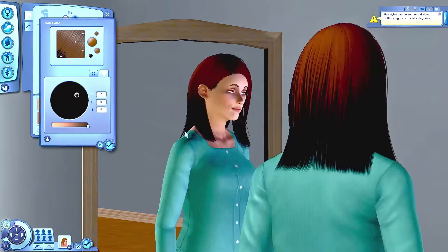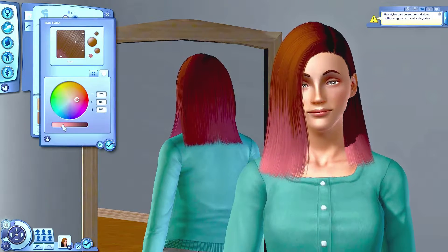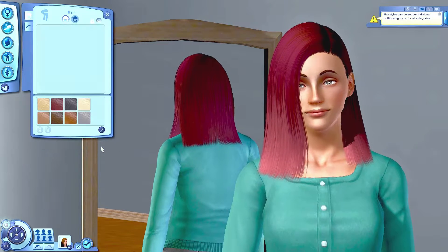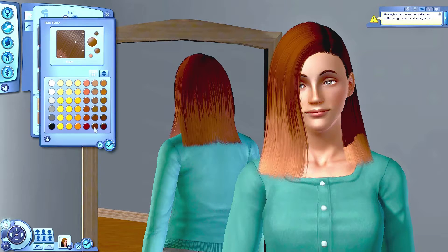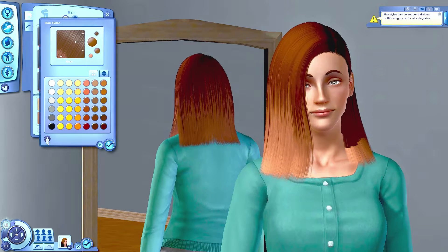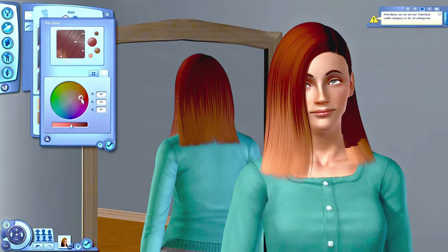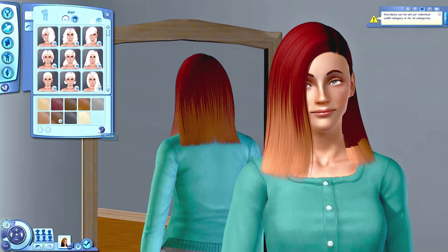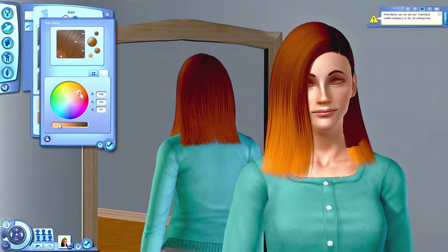I actually also accidentally put some additional CC in my game that was attached to Sims. I completely forgot that when you move a Sim file into your game, the Sims themselves have custom content pieces on them, and unfortunately some of what I've imported is broken. I need to figure out a way of removing custom content from base Sims that you download. So I don't really want to download any more custom content until I've removed all of that from my game.